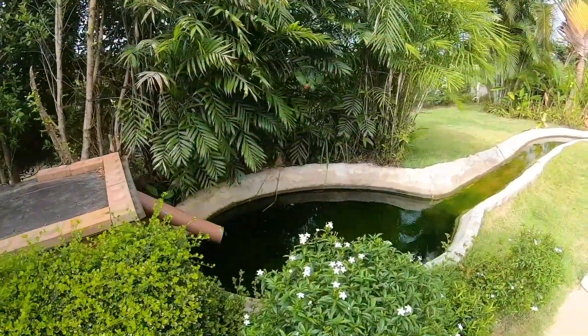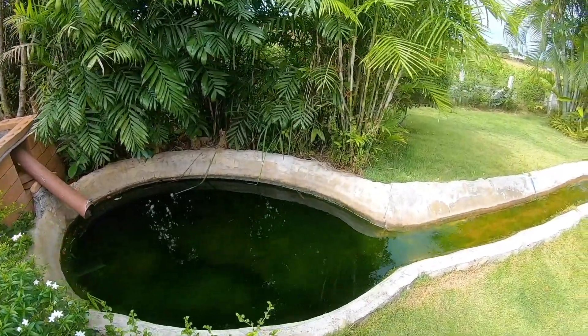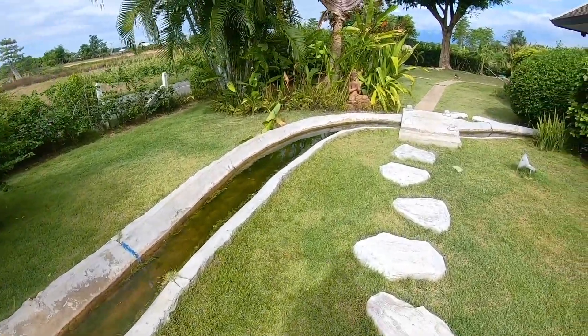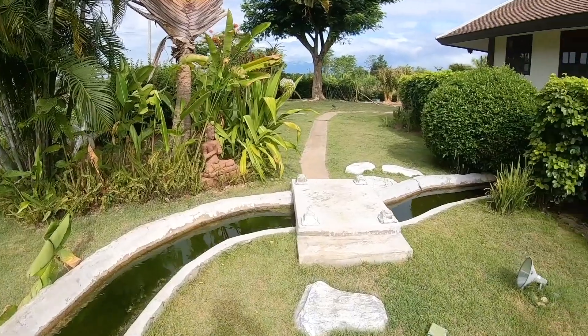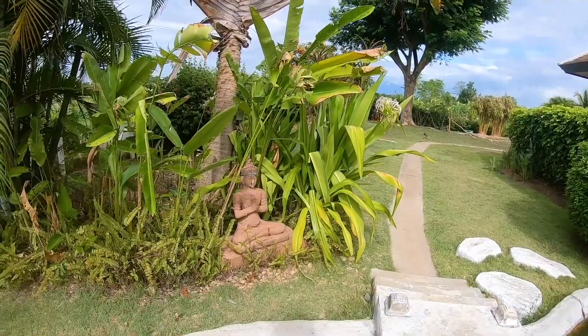This is a water feature and it's functional because it keeps ants from getting into the house. It's a moat all the way around the foundation of the house, and it comes out on the other side and feeds the pond.